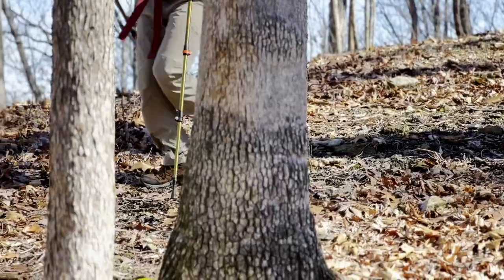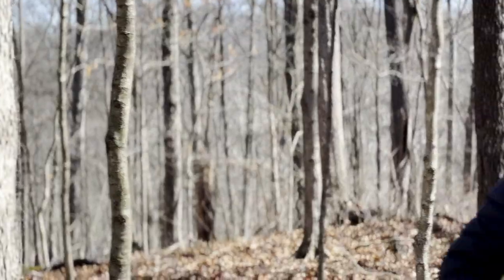Top 5 most overlooked gear that you absolutely need for your next backpacking trip, all for under $50. What's up guys, my name is Thomas Copley and welcome back to another video. Today we're going to look at what is, in my opinion, probably the most overlooked gear that you absolutely need for your next backpacking trip.